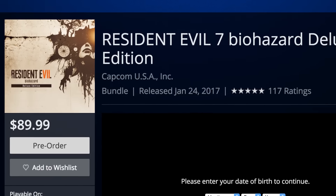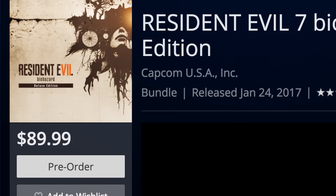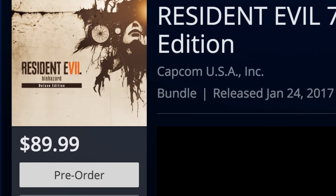If you already pre-ordered the deluxe edition, or it isn't sold separately, that's just one of the many reasons you should never ever pre-order a game.